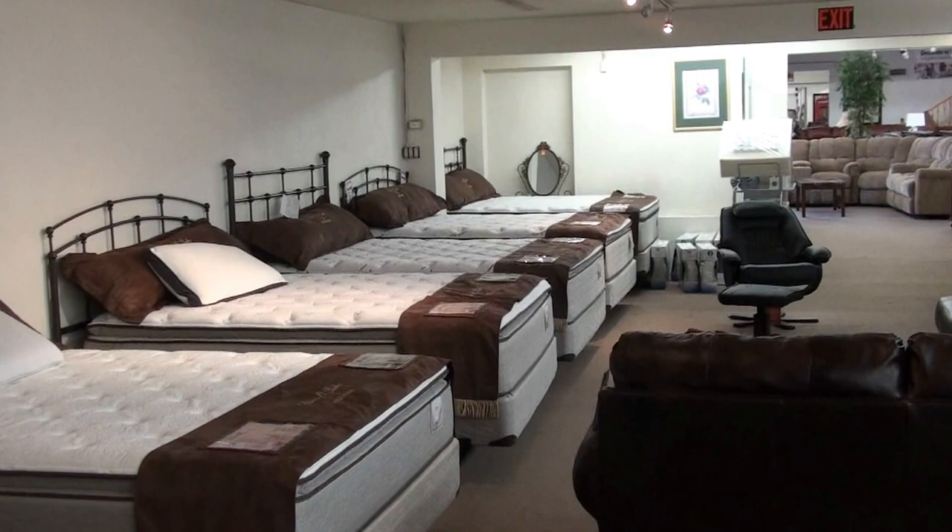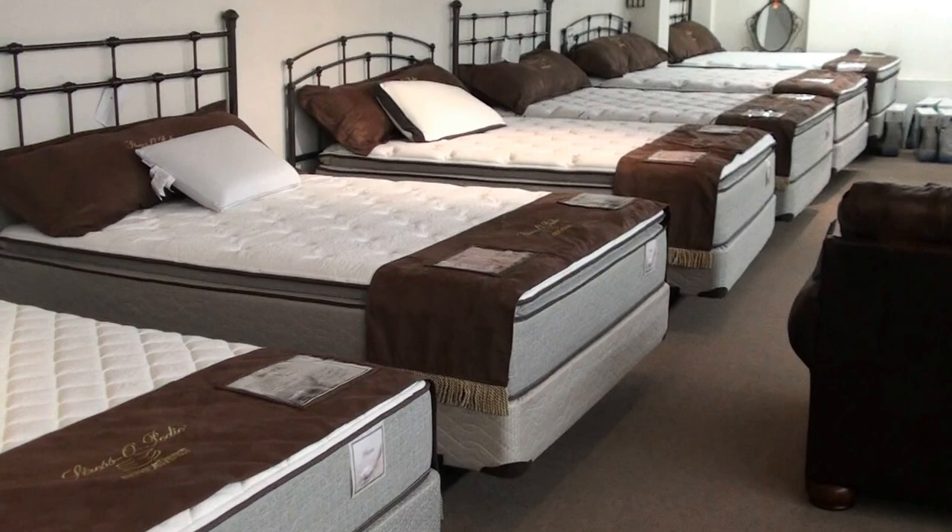Here at Furniture Plus we feature Stressopedic mattresses. We have a wonderful lineup of some of the top sellers with Stressopedic, all different price ranges available in all different sizes.